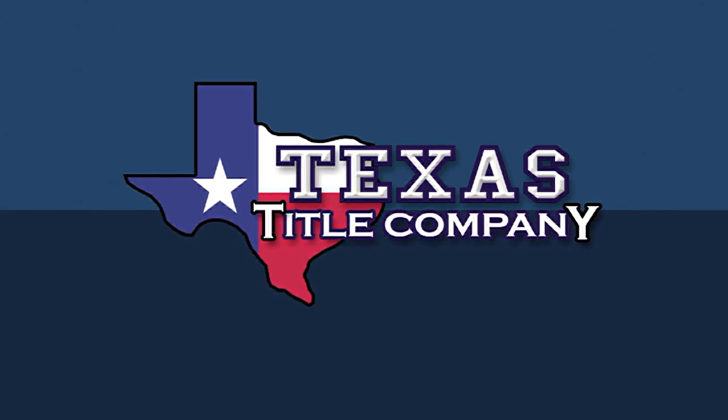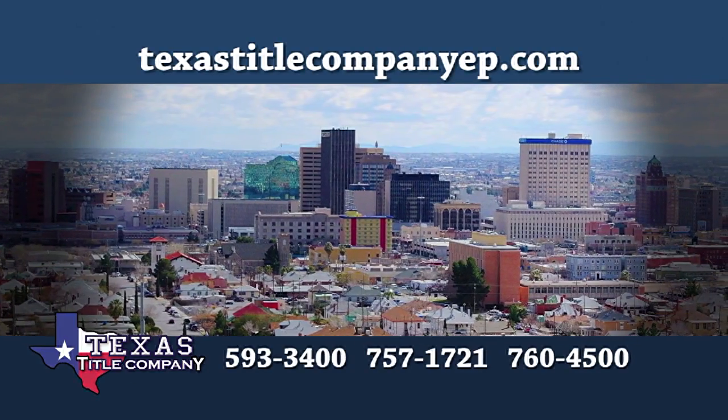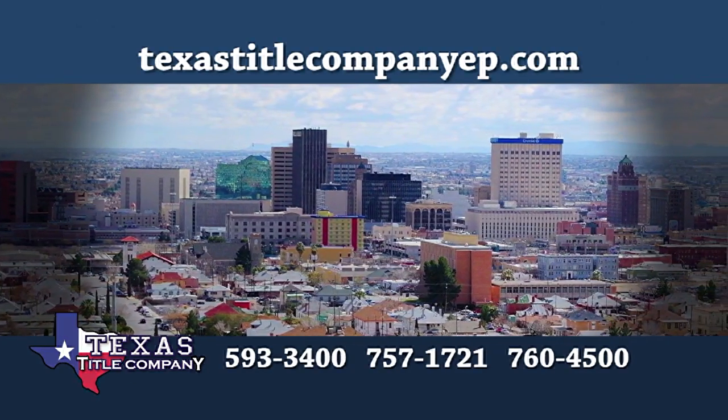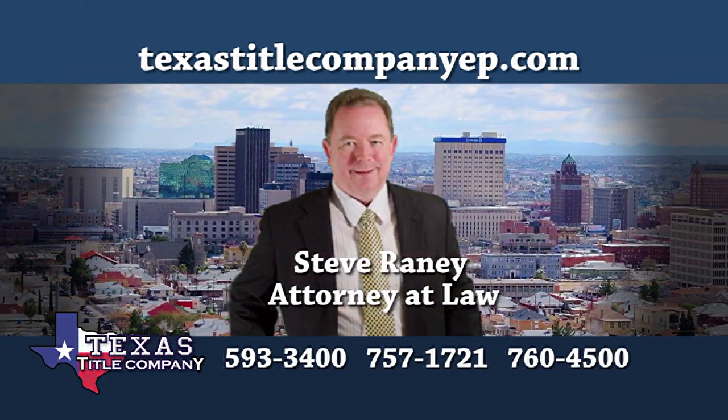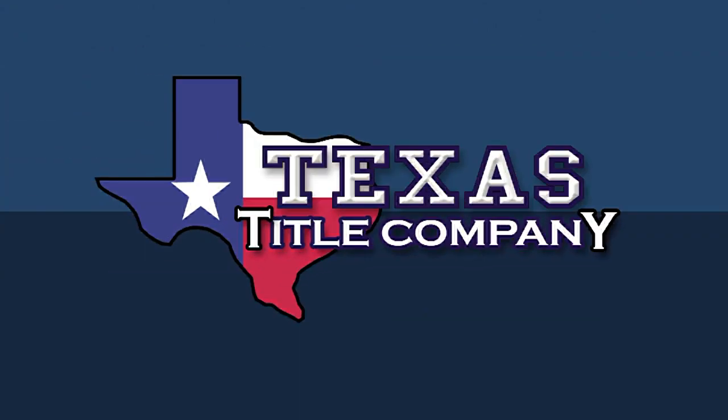And sponsored by Texas Title Company. Texas Title Company is dedicated to superior customer service with every home sale. An experienced real estate attorney reviews every closing. Close with confidence — ask your realtor for Texas Title Company.